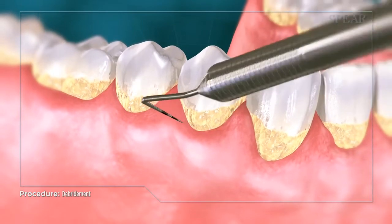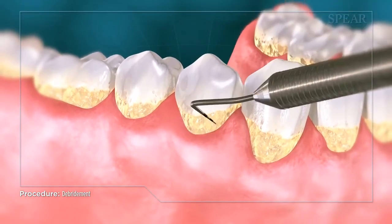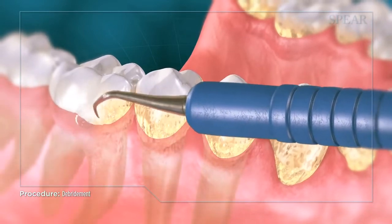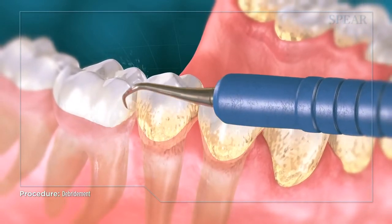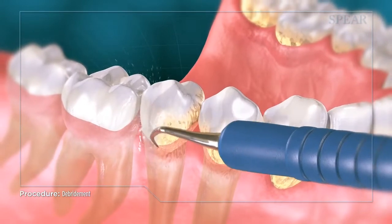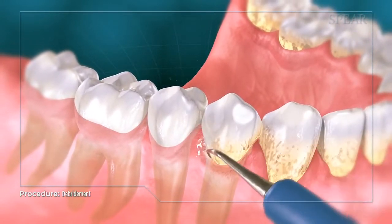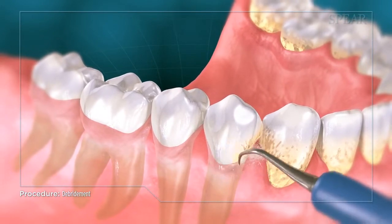In some cases, this will be enough on its own to bring your gums back to health. Debridement is a specialized procedure that removes excessive calculus and bacterial deposits beneath the gum line. It is usually performed with a high-tech device called an ultrasonic cleaner that uses high-frequency vibration to separate the calculus from the tooth.